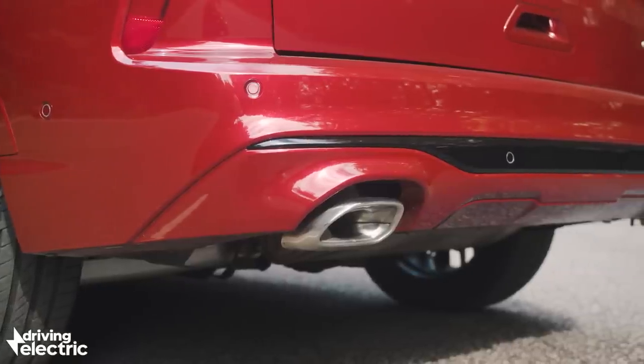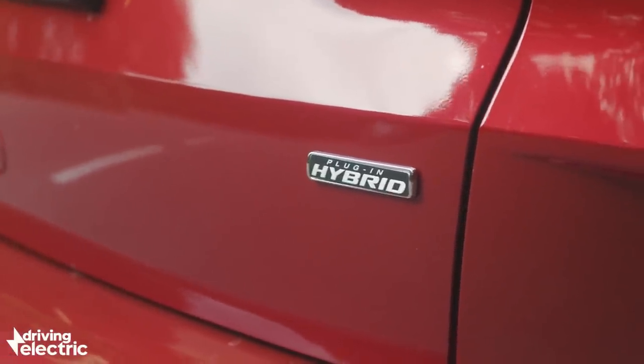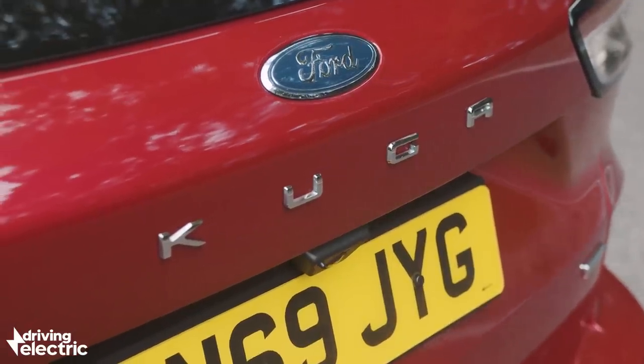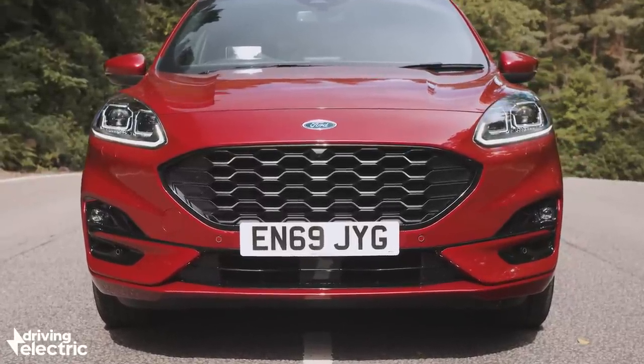Of particular interest to buyers looking to slash their tax bills will be the all-new Cougar plug-in hybrid, powered by a comparatively large 2.5-litre petrol engine and a 14.4kWh battery. The new Cougar PHEV promises rock-bottom running costs and the ability to waft along for as many as 35 miles on electric power alone.